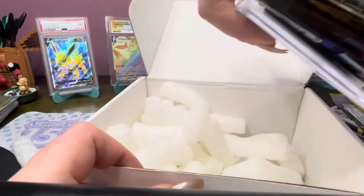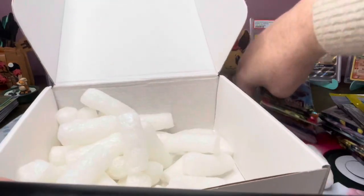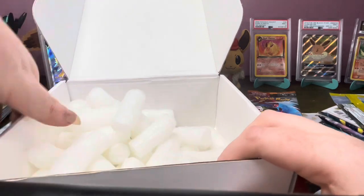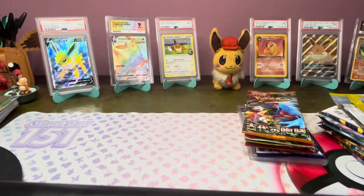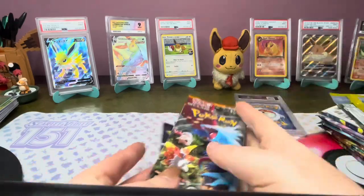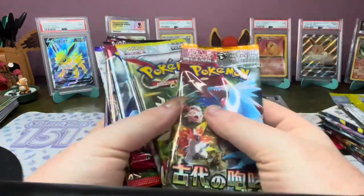Okay, that's more packs and that is the prize there as well — I can see a graded card, which is exciting! I want to see what that is but I'll leave that till the end. Let's get rid of the box off screen so it's not in my way, and we'll go through the packs first.